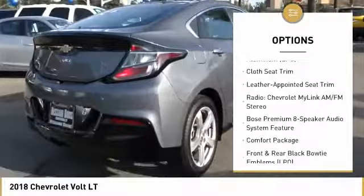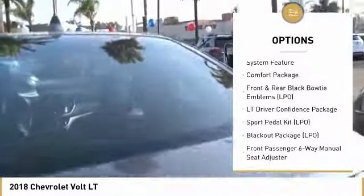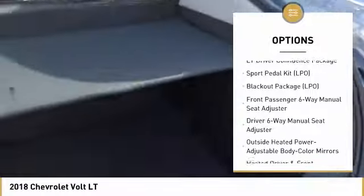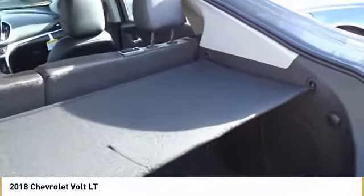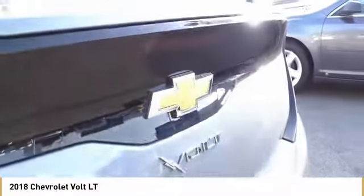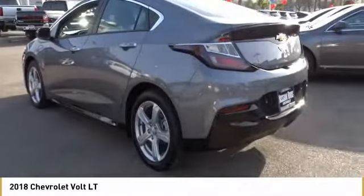Traction control. Air conditioning. Leather wrapped steering wheel. Dual airbags. Alloy wheels. Power steering. Four wheel disc brakes. Heated front driver and passenger seats. Heated steering wheel. Electronic stability control. This vehicle offers reliability and good looks at a great price.